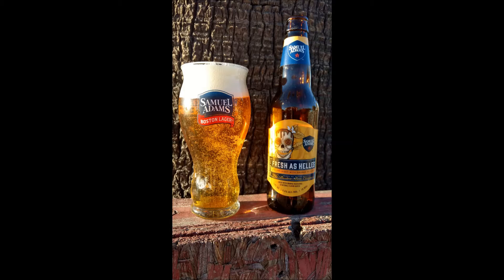Hello YouTube, this is BrewmasterH coming at you with another beer review and World of Tanks gameplay. Today we're going to review Fresh as Hellas by Boston Beer Company, also known as Sam Adams, which is why the Sam Adams glass.